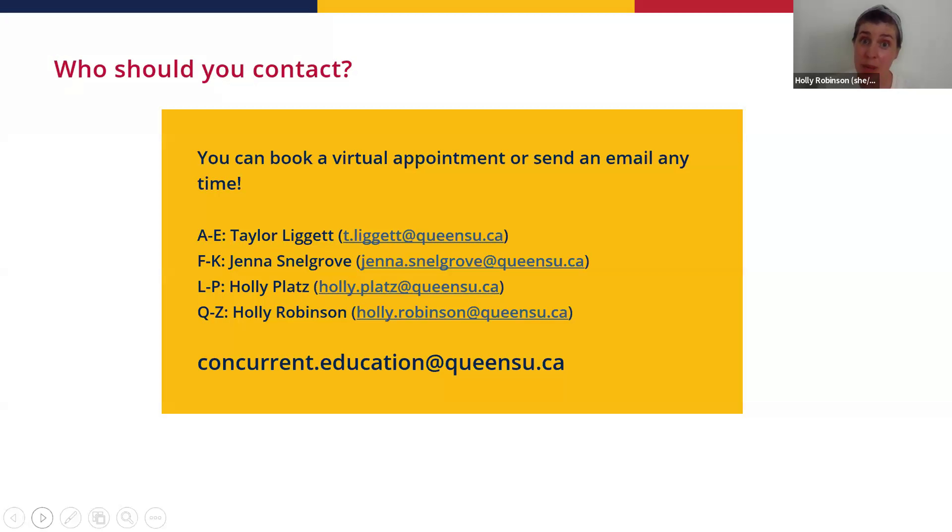Being in the Con Ed dual program means you're working toward both a Bachelor of Science in Kinesiology and a Bachelor of Education. The Faculty of Education has four advisors — you have Vanessa in Kinesiology, but you'll also have a designated advisor in the Faculty of Education. Advisors are assigned by an alphabetical split based on the first letter of your last name, and that advisor will be your advisor for your entire time at Queen's. We're experts on how education works with your degree, teaching subjects, and everything related.